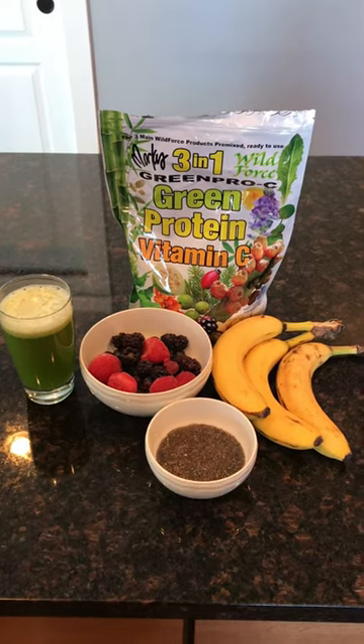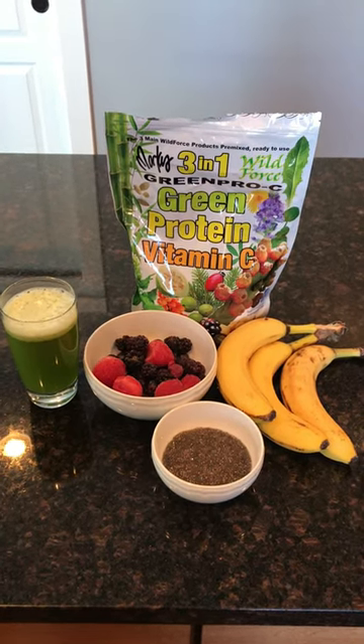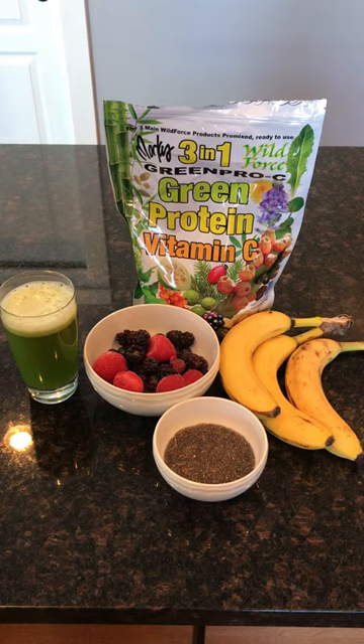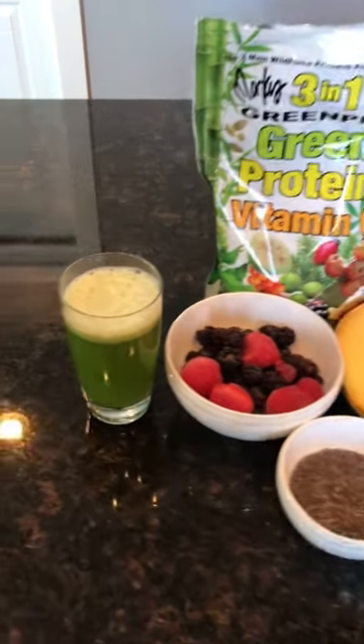I started out yesterday with a big smoothie right here and intermittent fasting like normal. I did an eight hour window so I ended up eating three times in the eight hours, and it was a 16 hour fast.